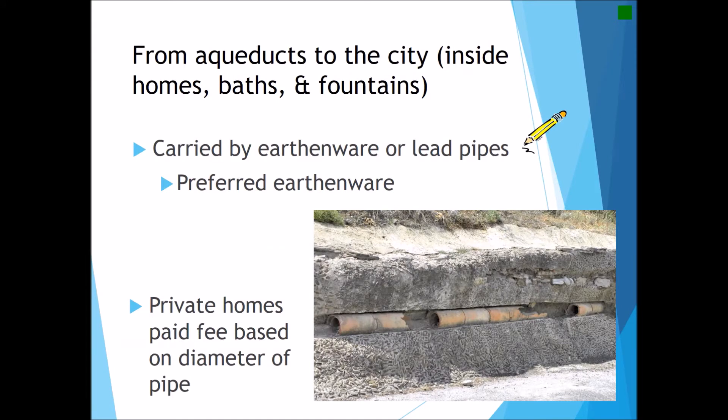Once the water was in the city, it would be held in a reservoir or cistern, and from there it would be carried to various bath houses, fountains, the sewer systems, or even private homes through a system of piping. The Romans used either earthenware or lead pipes, earthenware being a terracotta or clay type of material. The Romans preferred earthenware for their city piping systems because they were in fact aware of the dangers of using lead for their pipes.